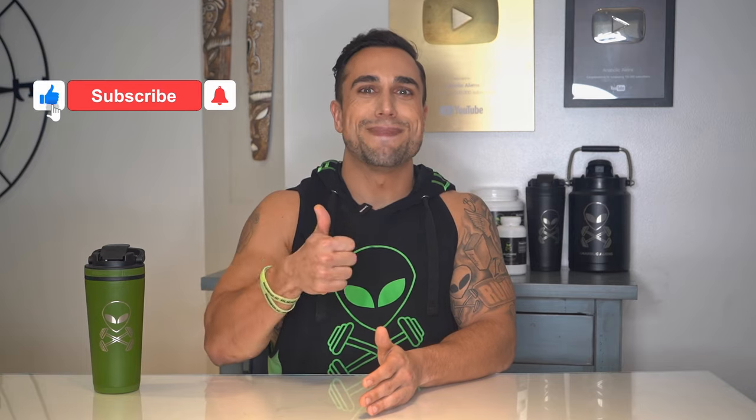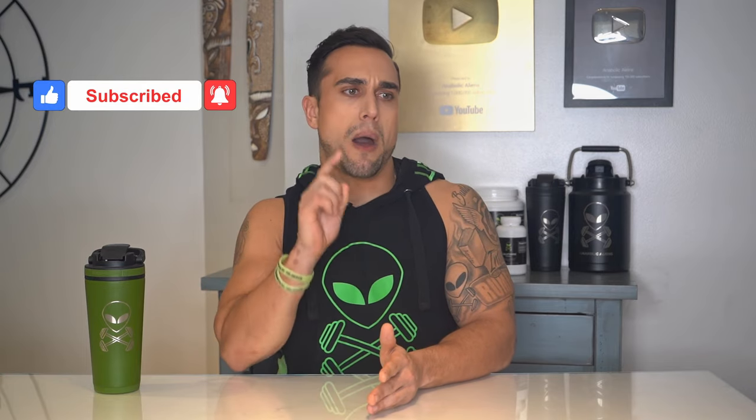Make sure to smash that thumbs-up button and click the notification bell right next to subscribe so you never miss any video upload from me. I've got a lot more content coming and you don't want to miss any. And now let's recap all 30 high-protein foods.